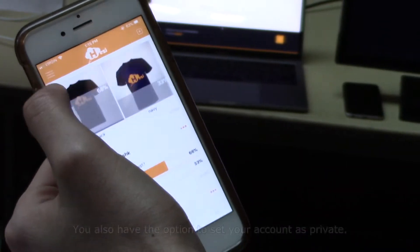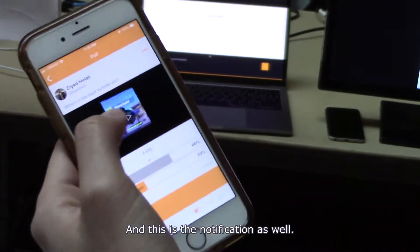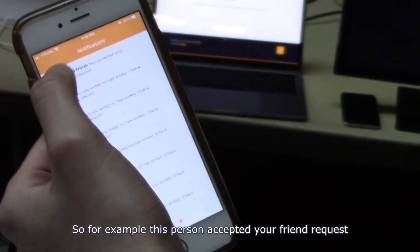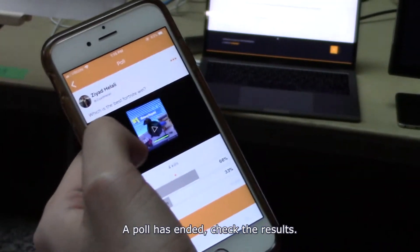You also have the option to set your account as private. There are notifications as well — for example, if someone accepted your friend request you can go to their profile. You'll also get notified when a poll has ended so you can check the results.